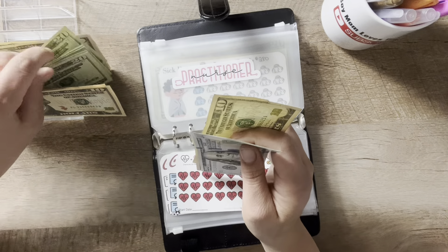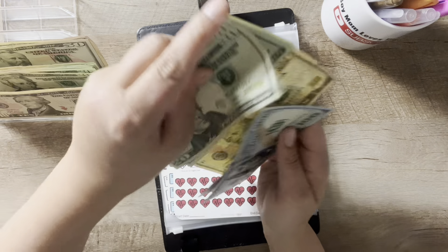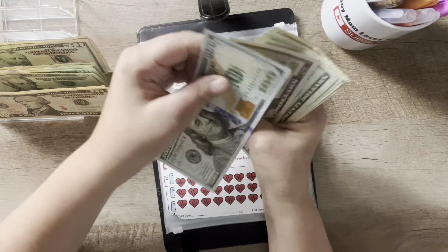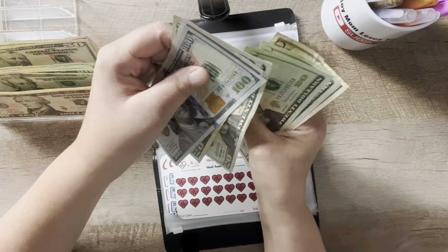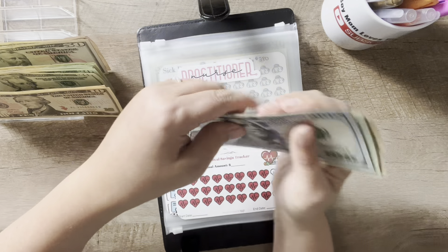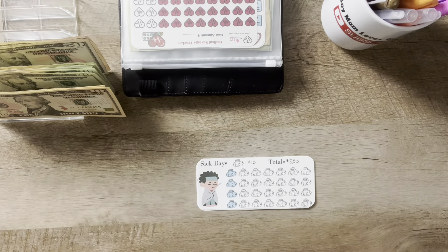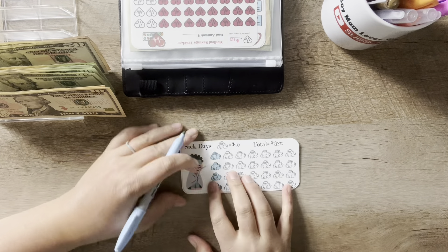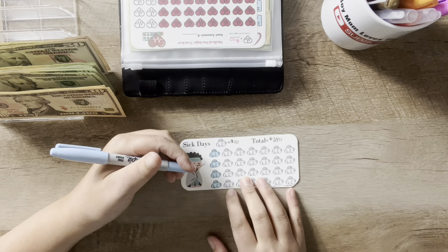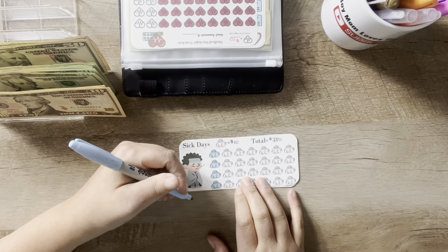I'm going to do $20, $40, and another $20, $40. So this one now has $100, $150, $170, $190, $210, $230, and $240. For the sick day fund — this is kind of just an as-needed fund because I know sick season with two little boys will hit us — just in case we need it.